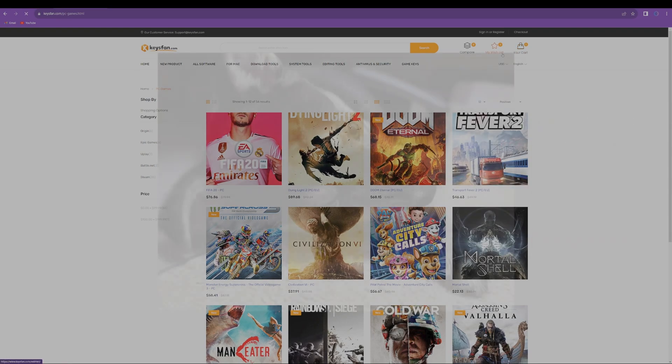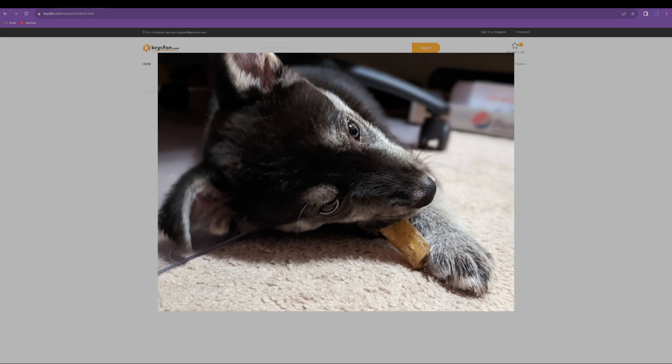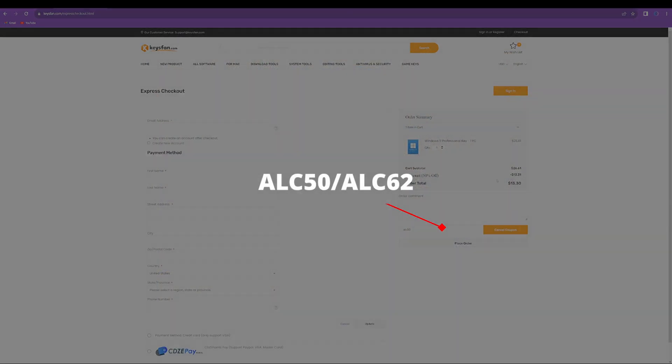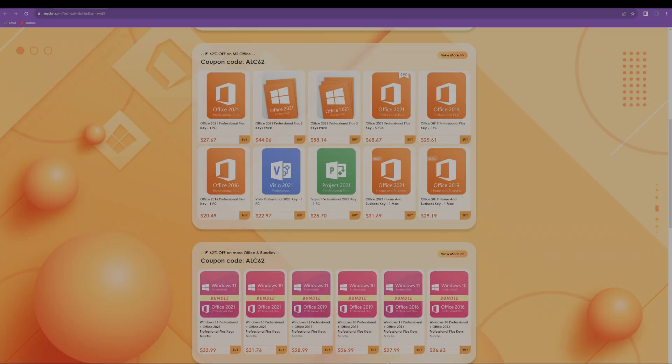Getting into what they currently have, they have a flash sale going on. If you use code ACL50 or ACL60 at checkout, that'll get you that much percentage off on Windows licenses or Windows software.